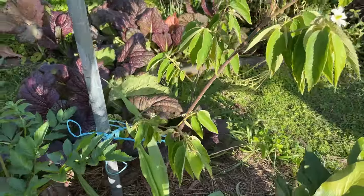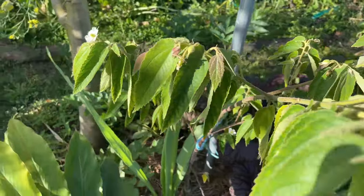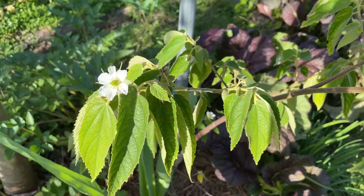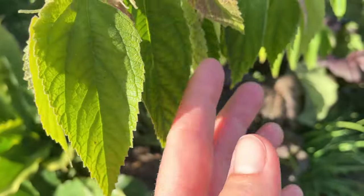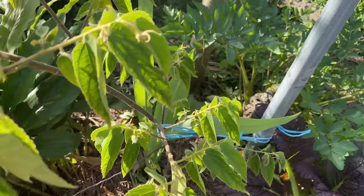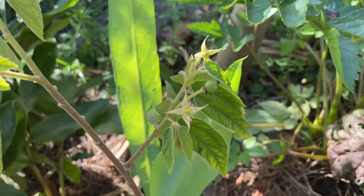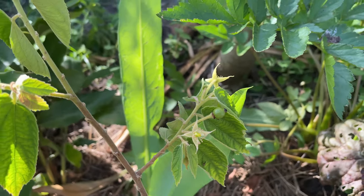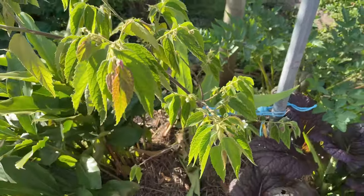I just recently planted the Panama berry, or the strawberry tree, and this one is also flowering beautifully now with lots of new growth. And there's already the first berry here — the little baby one. So I hope I get the chance to try it very soon.